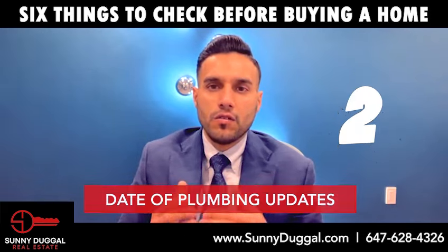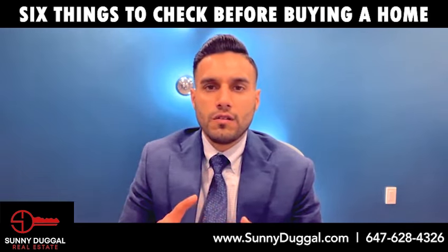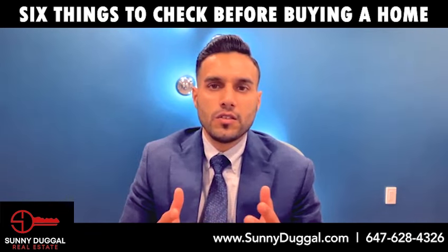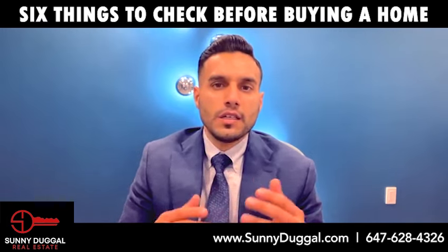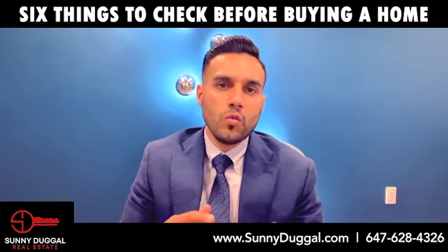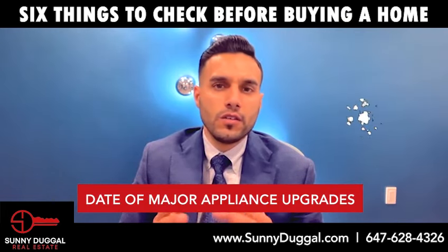Inquire and ask for dates when plumbing updates have been done. Check all faucets, toilets, showers, and appliances that utilize plumbing — like dishwashers, laundry machines, utility sinks, and outdoor faucets. Check under the sink for any signs of leaks, mold, or water damage.